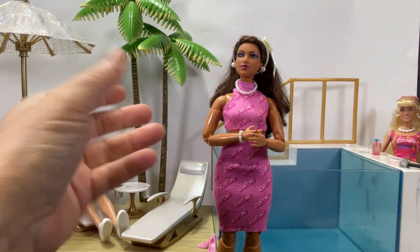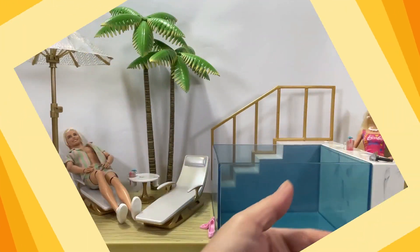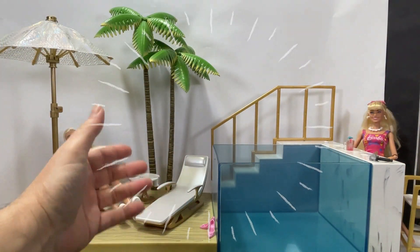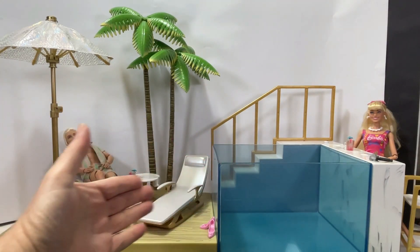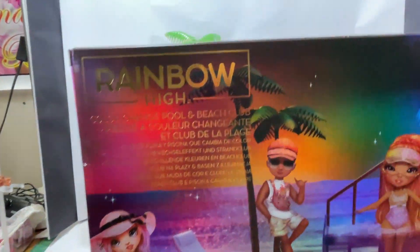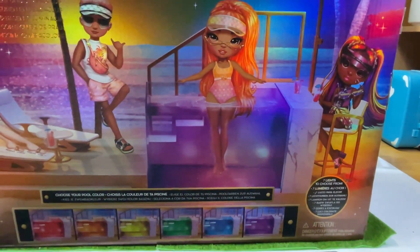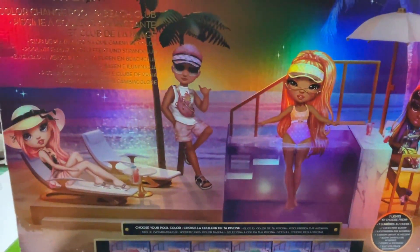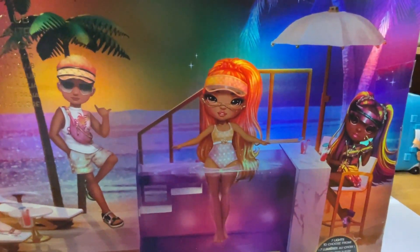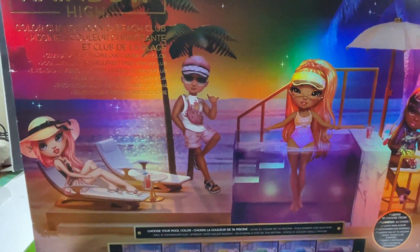Let's see what Panda got for his birthday. Well, as you can see, Panda got the Rainbow High swim playset. This is the actual box of the Rainbow High pool set, and as you can see, it comes with a lot of accessories. Let's have a closer look.